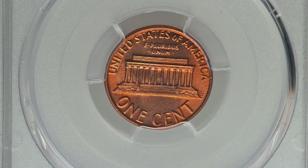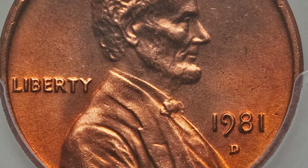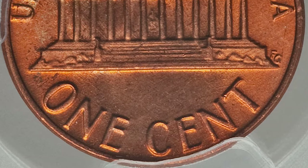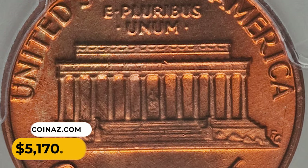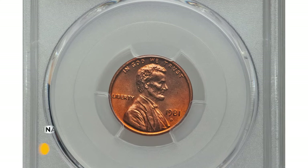The 1981 cent in MS67+ Red condition — one of only two specimens reported by the service — is a superb gem almost void of mentionable contact marks, with lustrous surfaces free from blemishes. It ended up selling for $50,170 at Heritage Auctions.